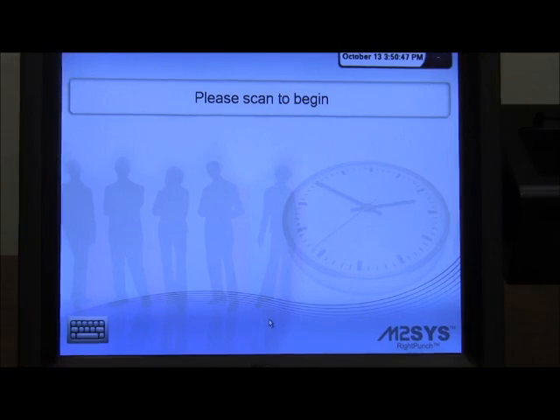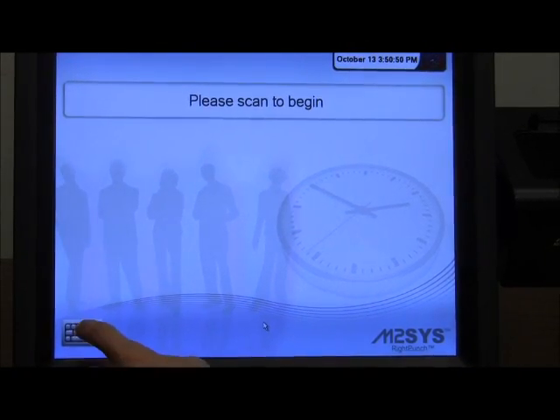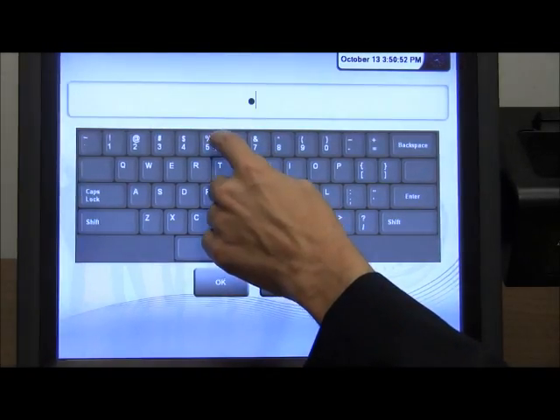RightPunch can also be custom configured to block PIN number access to employees who are designated for biometric scanning.